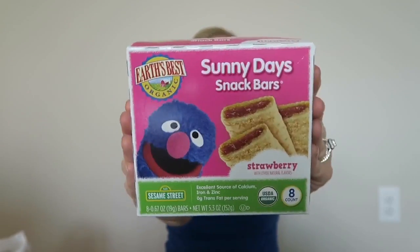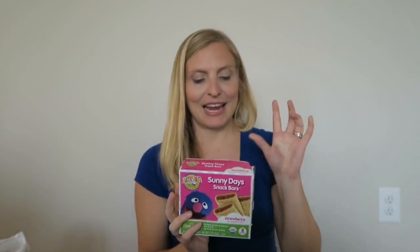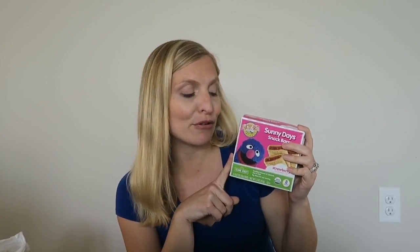These Sunny Days snacks are Earth's Best and he's had these before. He likes them a lot. I usually order them through Vitacost, but today they were cheaper at Target. So I got a few of these and I'm going to put them in my carry-on so that he can have them on the plane.